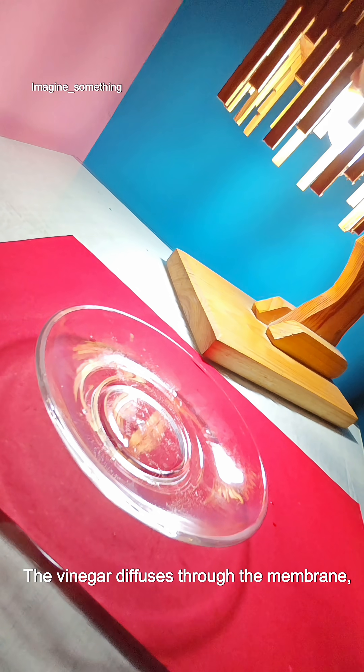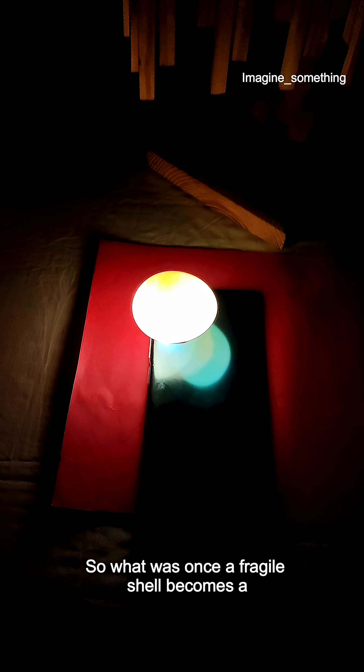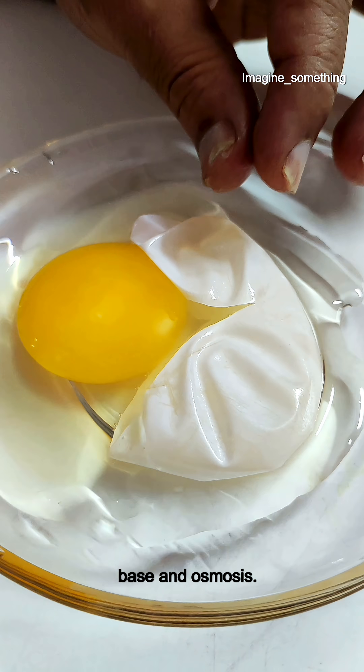The vinegar diffuses through the membrane, softening the egg and making it super bouncy. What was once a fragile shell became a springy sphere, thanks to the dance of acid, base, and osmosis. So, you can also make the...